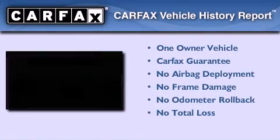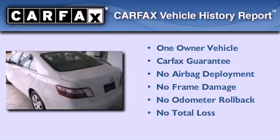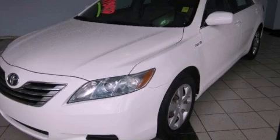This sedan has had only one owner and it qualifies for the Carfax buy-back guarantee. Stop by today and test drive this vehicle for yourself.